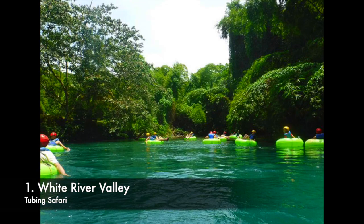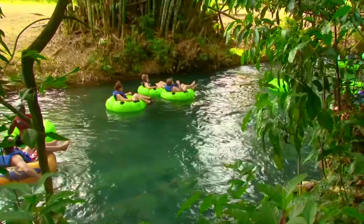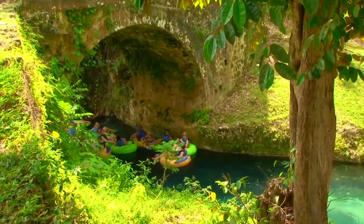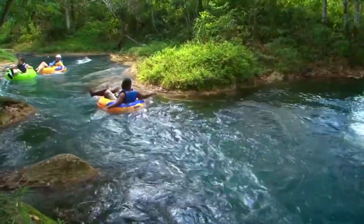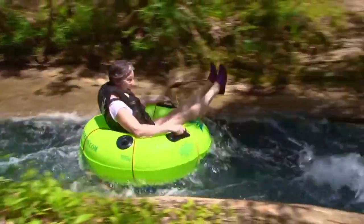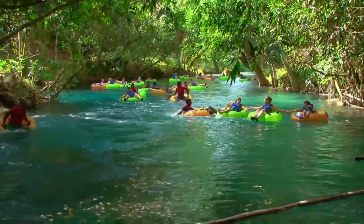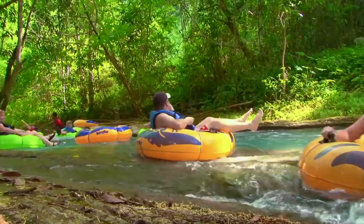Number 1: White River Tubing Safari. If you're looking for a tour that's a little bit different, then this is your tour. Located in Ocho Rios, White River Tubing is a refreshing adventure. Create some great memories as you tube down the fresh body of water surrounded by lush and tropical scenery. The tubes are closed at the bottom, so no worries of being harmed from beneath. For the most part, the water is shallow and there are experienced tubing guides there to steer and assist you every step of the way.